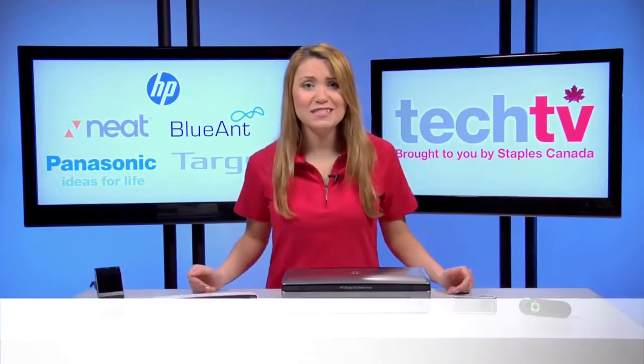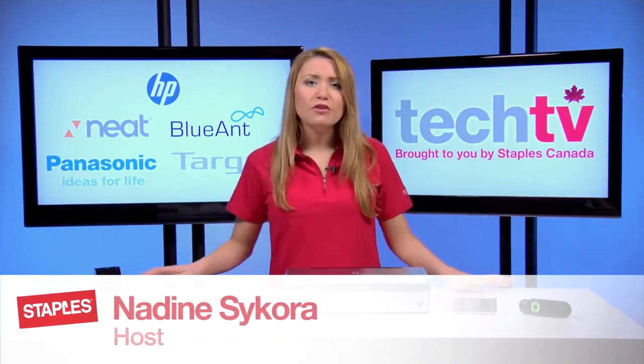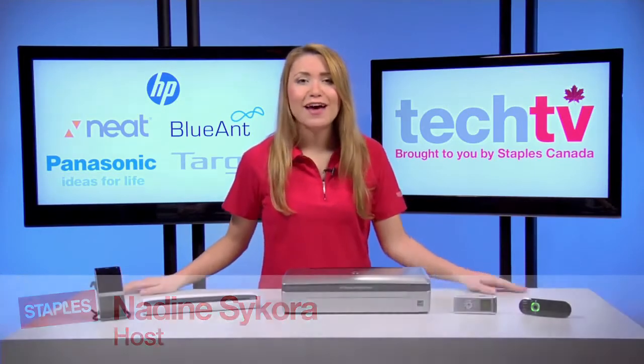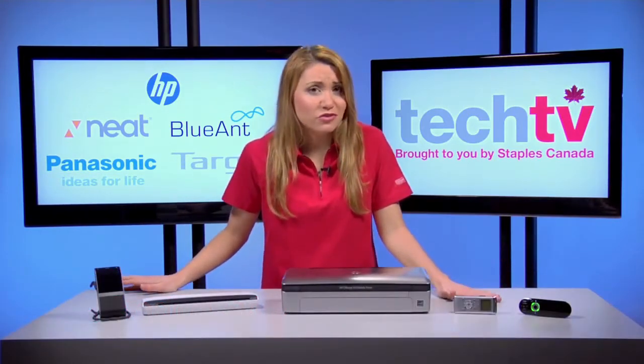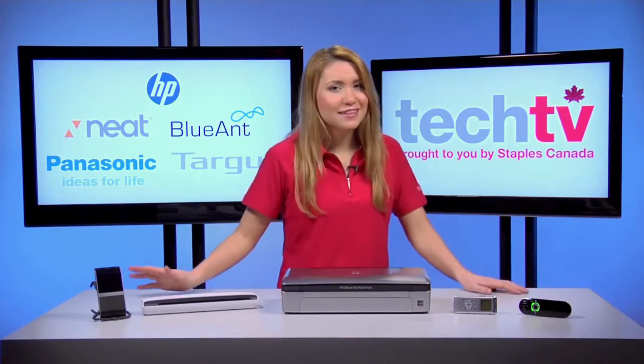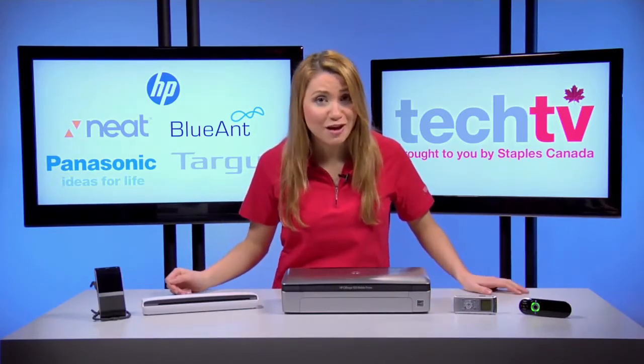Hi, I'm Nadine and welcome to Staples Tech TV. Have you ever wanted to get your work done while overlooking a beautiful park, a breathtaking sunset on the beach, or sitting in a cafe? Impossible you say? Well you can if you set up a mobile office.